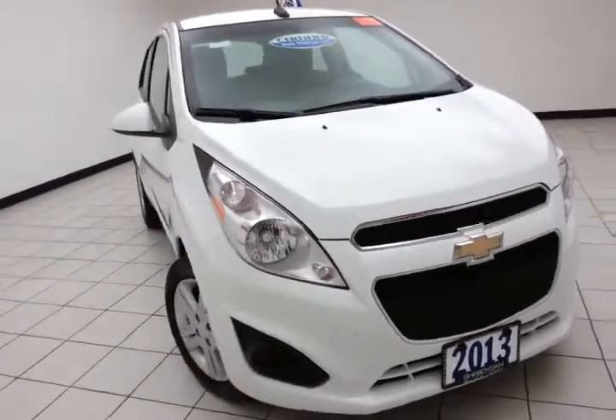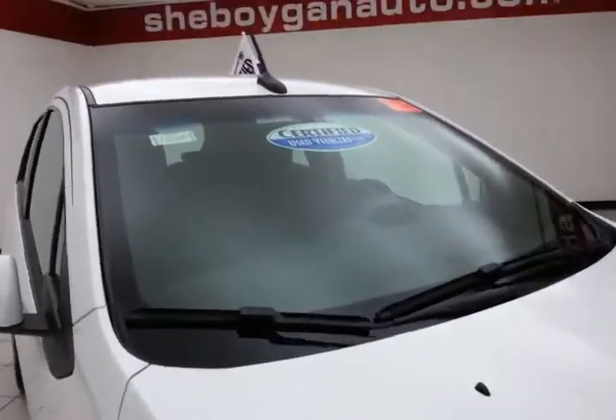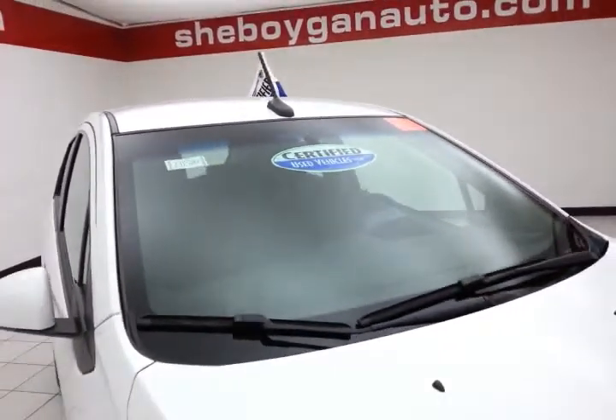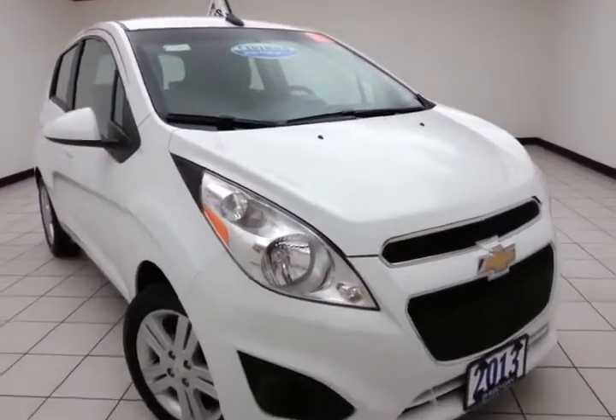It comes to us with a clean AutoCheck history report, summit white in color. After our thorough inspection, it does qualify for our certified used vehicle program, giving you the balance of a seven-year, 100,000-mile powertrain warranty — two years longer than the factory powertrain.